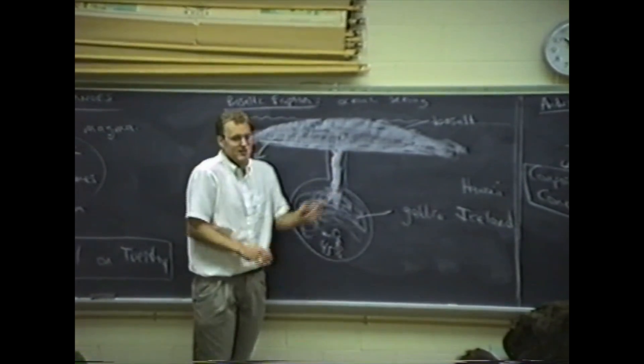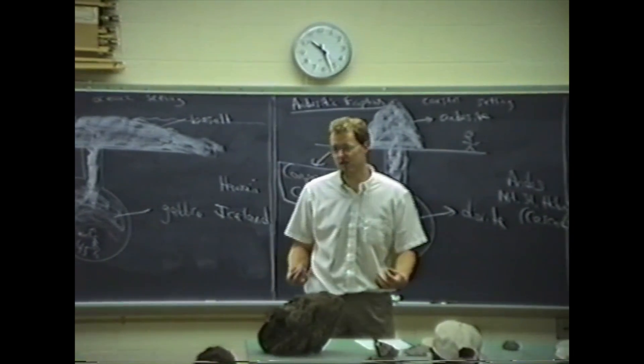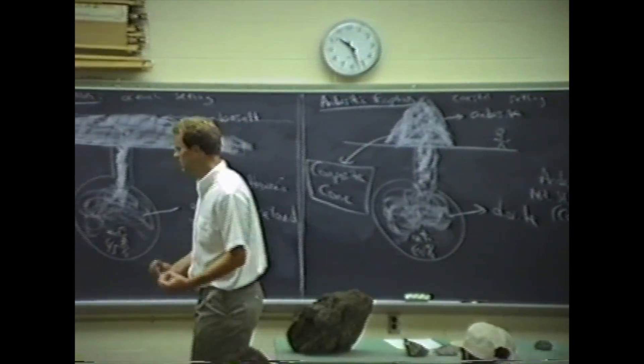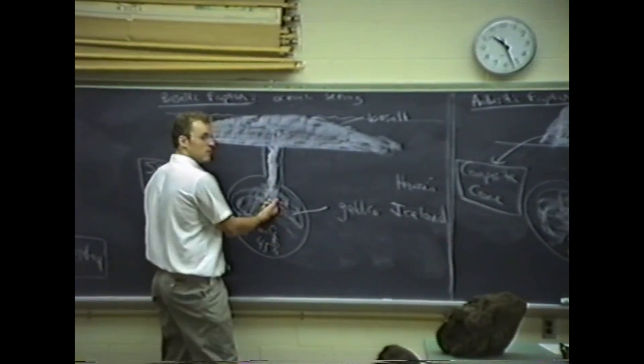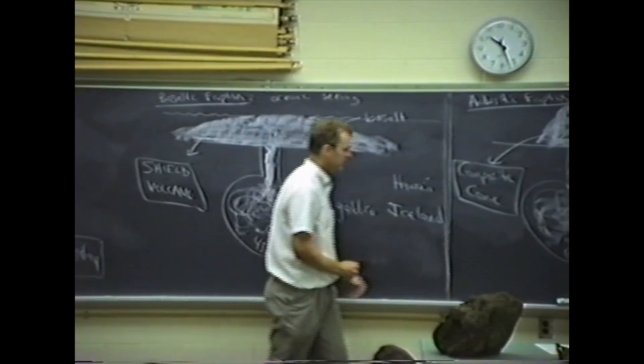This is called flood volcanism — like water just flooding over the surface. You can stand right next to an event and not have to worry for your life. We don't trap the gas at all. Beautiful, quiet, safe volcanic activity.